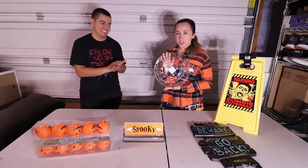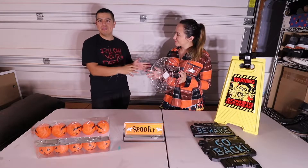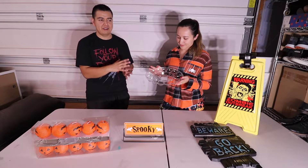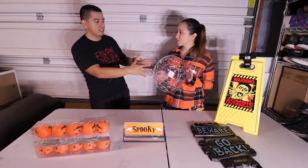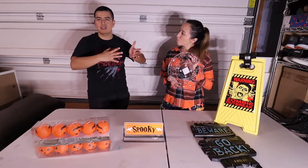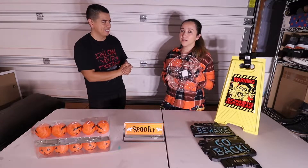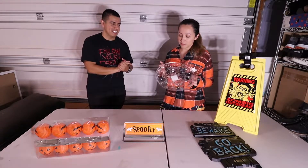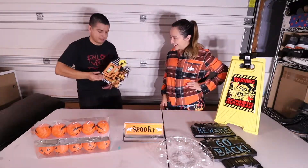Oh nice — deviled eggs! That's perfect. We make a lot of Halloween-style desserts for our Halloween party, and Isabel suggested grabbing this for deviled eggs. I have boiled eggs every morning anyway, so why not — very spooky.